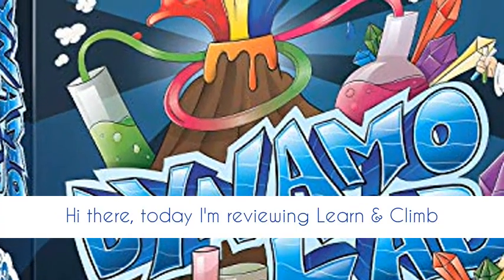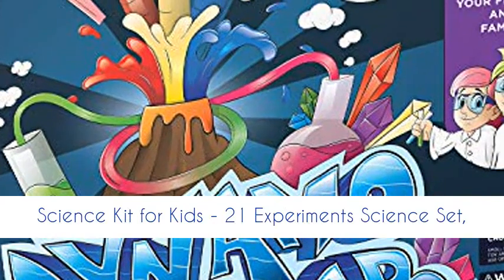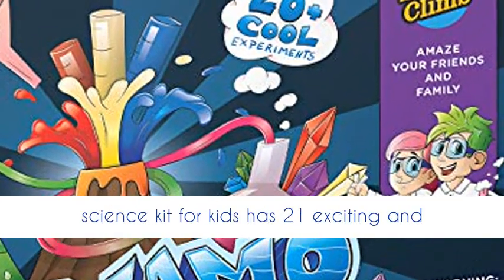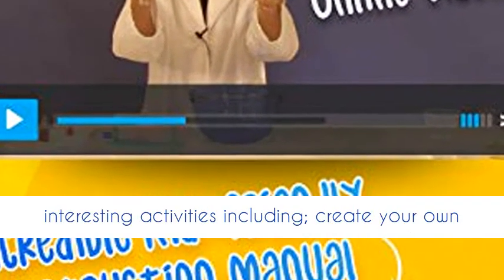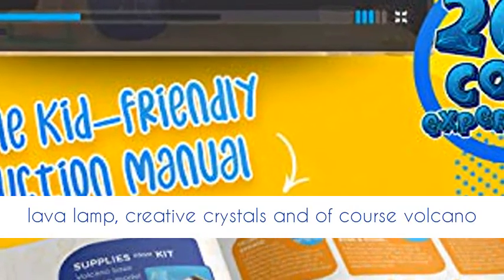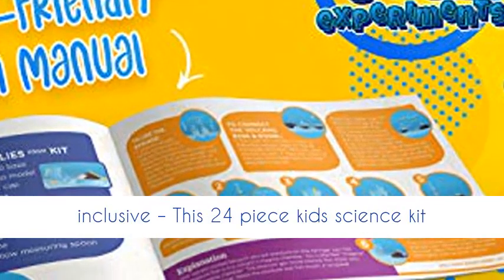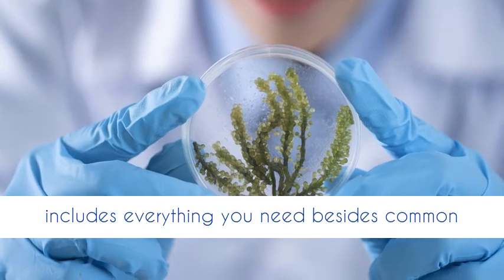Hi there, today I am reviewing the Learn and Climb Science Kit for Kids 21 Experiment Science Set. It offers hours of fun with 21 mind-blowing experiments, including Create Your Own Lava Lamp, Creative Crystals, and of course the Volcano Science Kit — the favourite of every child.